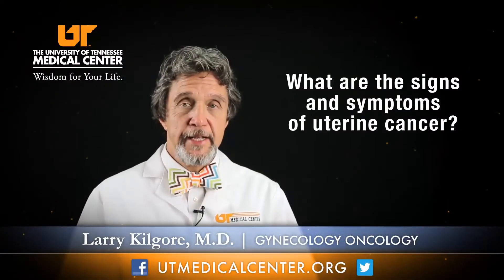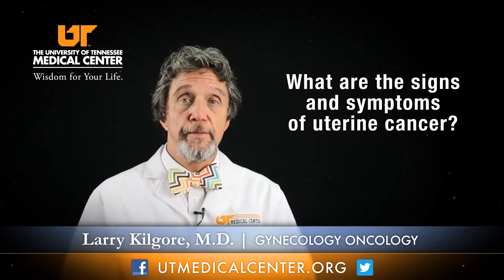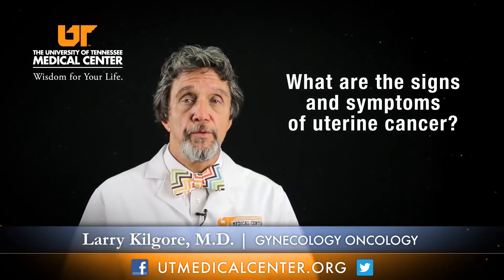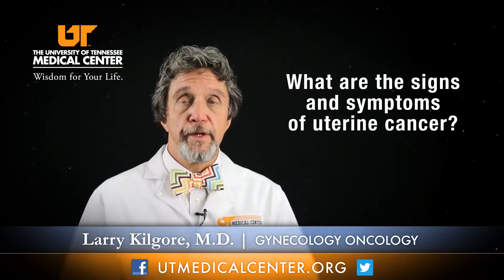The signs and symptoms of uterine cancer are predominantly centered around abnormal bleeding. A menstruating-age woman, say between ages 30 and 50, who has abnormal periods — the doctor needs to be aware that uterine cancer might be a cause of that. But more importantly, post-menopausal women or women over 50 who have any bleeding, then that's cancer until proven otherwise.